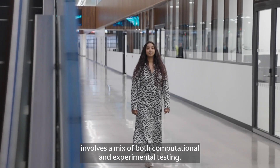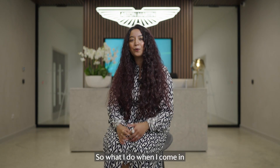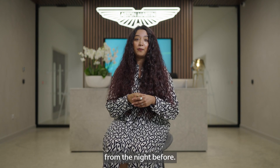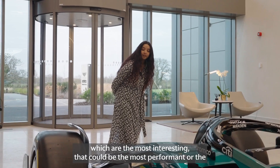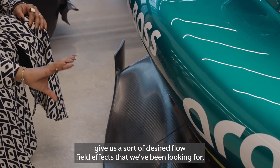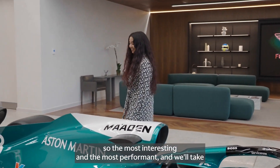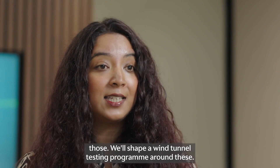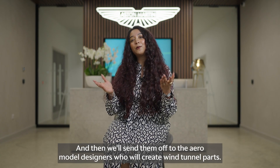My day-to-day involves a mix of both computational and experimental testing. When I come in first thing in the morning, I'll look at my computational results from the night before. I'll assess these and see which are the most interesting — the most performant, or the ones that give us a desired flow field effect. We'll take those and shape a wind tunnel testing program around them, then send them off to the aero model designers who will create wind tunnel parts.